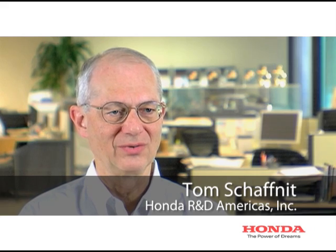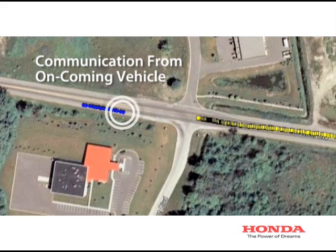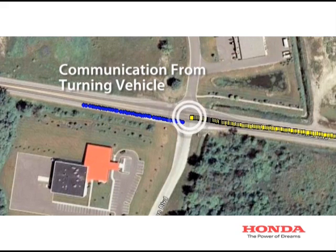DSRC vehicle-to-vehicle technology is a lot like Wi-Fi, but it's been optimized to allow vehicles to talk to each other when they're going at highway speeds. This technology allows each vehicle to send out a little pulse about 10 times a second. It allows all the vehicles to hear each other and speak the same language, so they can tell if there's any danger of a crash between the vehicles within about a quarter-mile range.